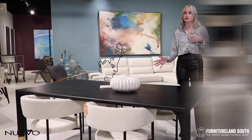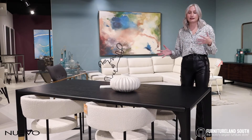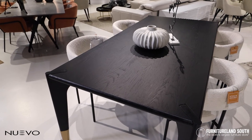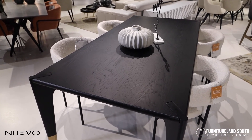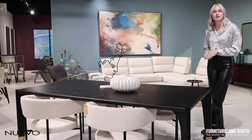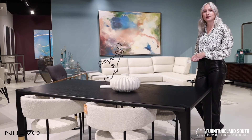You can bring in some pops of color, anything fun like that — Nuvo's got you covered, and we've got stock of it here at the store. We can get this shipped, we can get it into your house so that you're ready for Thanksgiving, Christmas. You'll have a brand new dining set that you can show off to all your friends and family and be the talk of the town.